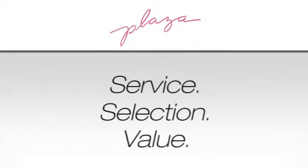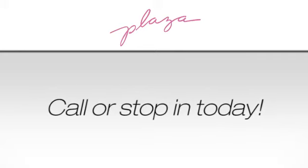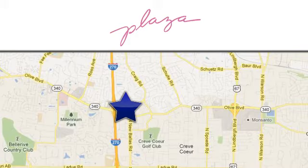Service, selection, value — only at Plaza Lexus. A better way to buy: call or stop in today. We're conveniently located at 777 Decker Lane in Crete, Missouri.